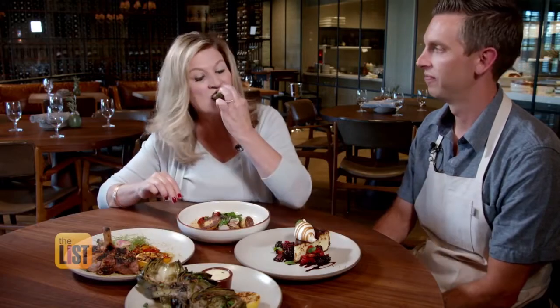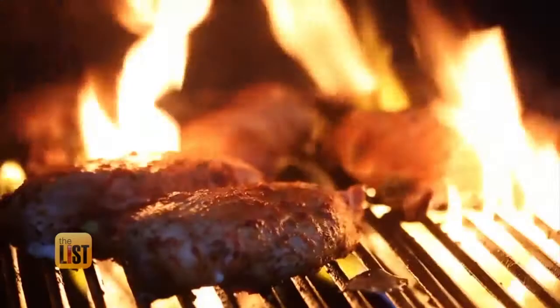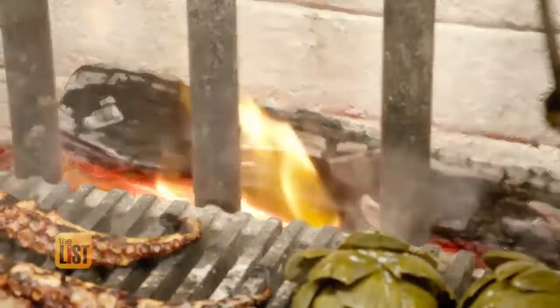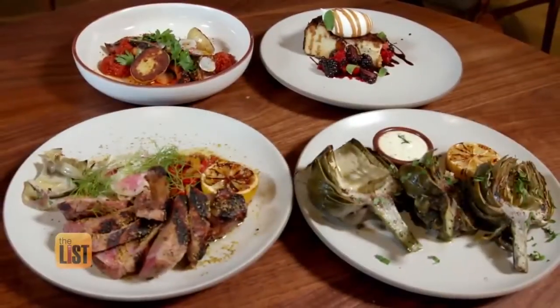Chef Travis encourages everyone to give wood-fired cooking a try. Can you build a fire? Yes, I can show you. But I don't know how to cook. It's okay, I can show you that, too. If you can build a fire, and if you can cook a steak on a gas grill, you can take the risk and take the chance and just make it a little more difficult on yourself. But the end product is going to be so much more worth it. Heating things up in the kitchen and enjoying tasty, healthy foods the wood-fired way.